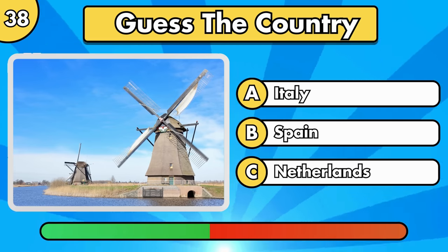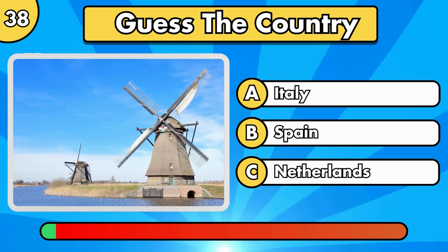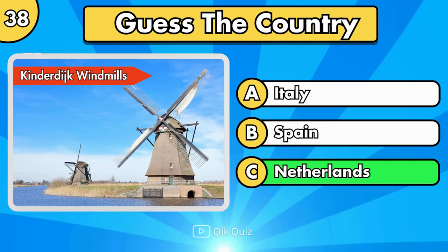Is it option A, B, or C? Kinderdijk Windmills, in the Netherlands.